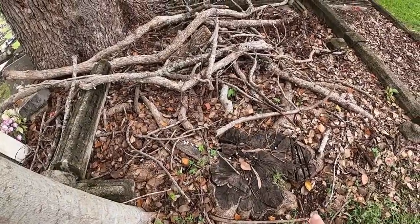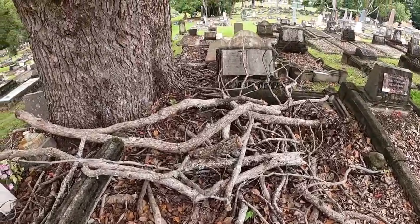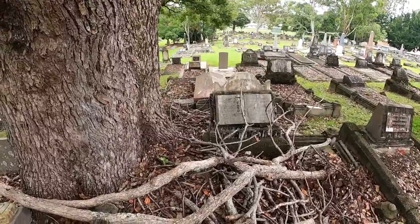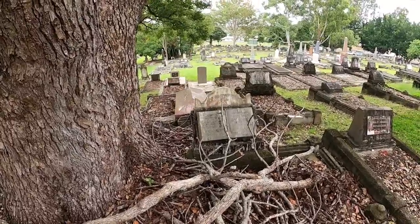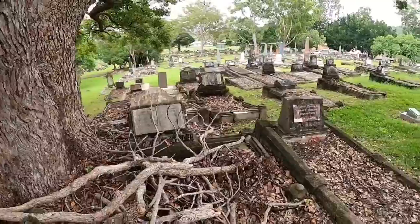There's another tree that was chopped out here. 1929 and 1928 — Robert McLeary died in 1928 and Mary McLeary died in 1929. She was 79 and he was 83. Not bad ages.